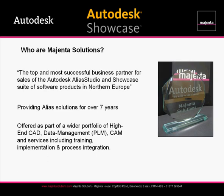So who are Magenta Solutions? We are a very successful business partner for sales of Autodesk and Alias Studio and Showcase in Northern Europe. Magenta have been in business since 1995. We have an enviable track record for CAD and PLM solution sales, and we've been a partner to Alias and latterly Autodesk for just over seven years now. We offer best-in-class software as well as the expertise required to ensure a smooth start with all the software solutions that we offer.